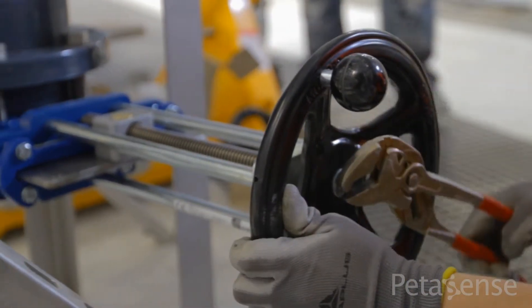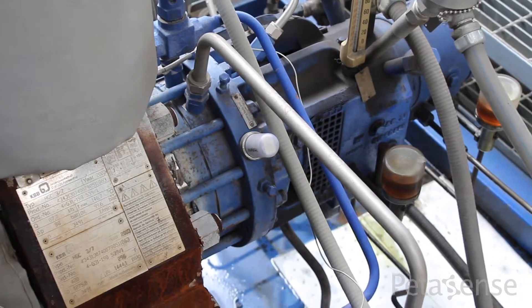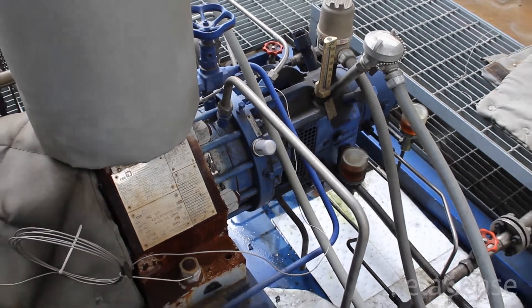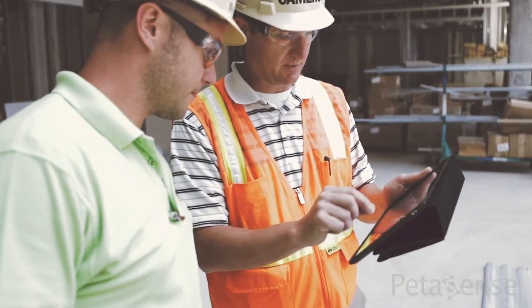The gold mine has now shifted to a modern PDM approach, using wireless sensors to monitor equipment from a safe distance. By having continuous visibility into the health of their assets, the team is able to make quick, data-driven decisions and avoid catastrophic incidents.